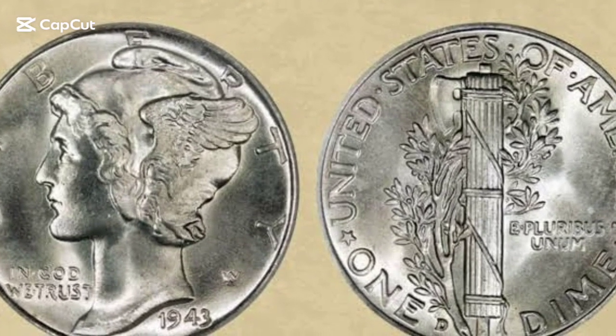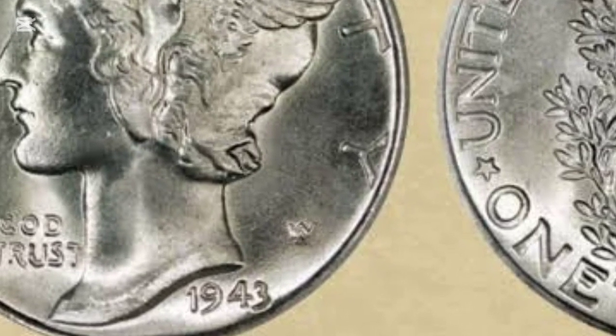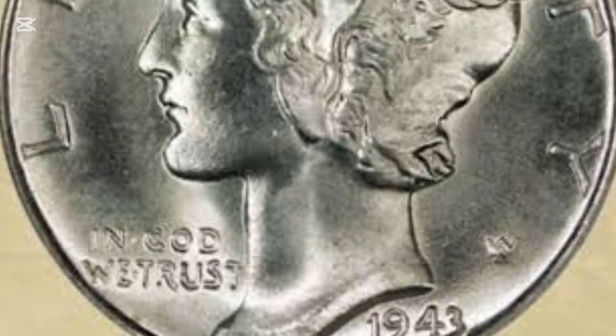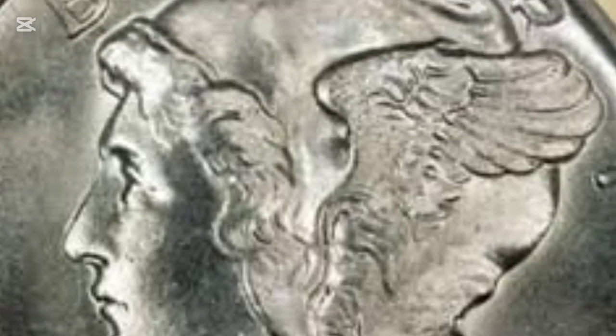Hey everyone, welcome back to our channel. Today we're diving into a unique piece of American history, the 1943 Mercury Dime. Ever wondered why it's called the Mercury Dime, or how much one might be worth today? Stick around because we're about to explore its fascinating design, historical background, and factors that influence its value in today's collector market.